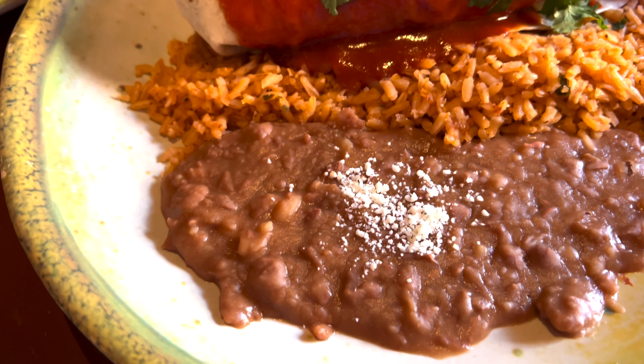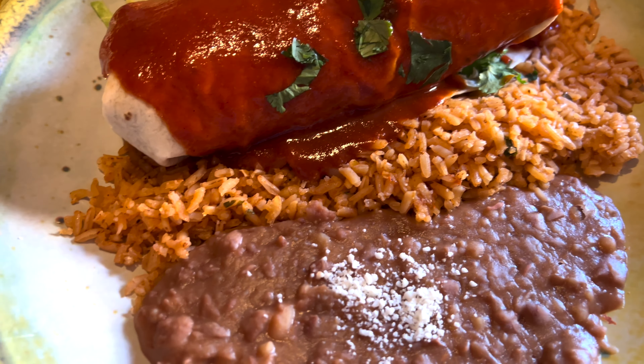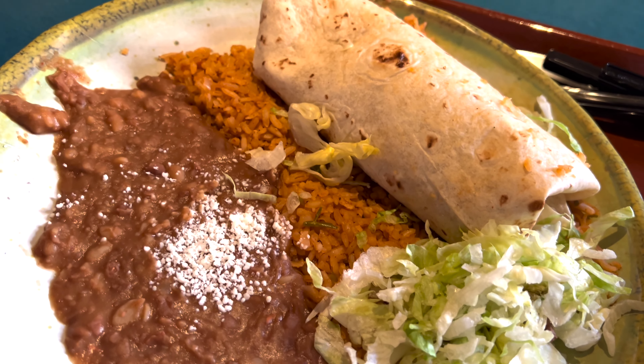Another thing we do at the parks — usually it's Jim and I — is share a meal. We do this almost every trip. We share a meal, or we just skip lunch altogether and get a bigger snack to tide us over until dinner.